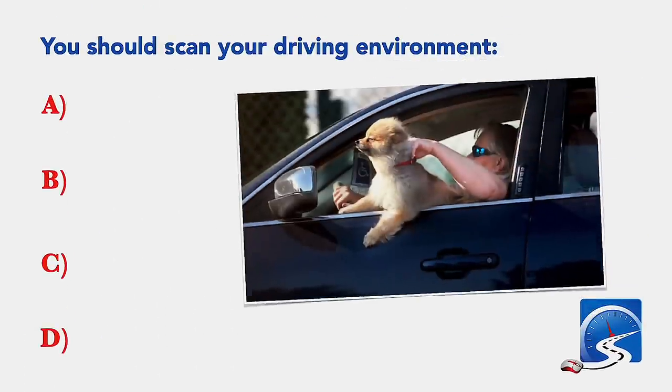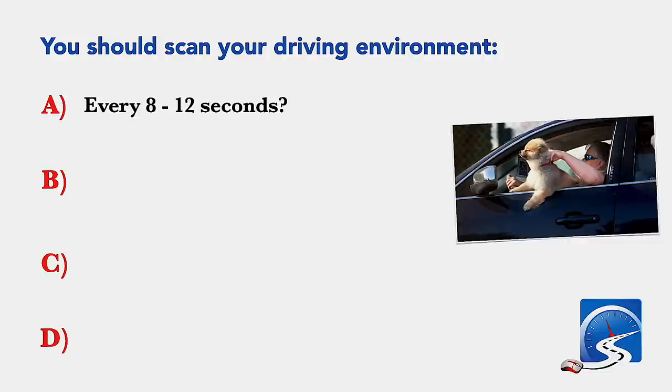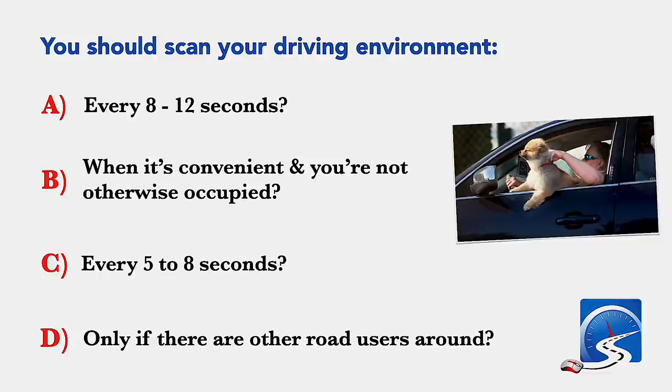You should scan your driving environment every: 8 to 12 seconds; when it's convenient and you're not otherwise occupied; every 5 to 8 seconds; or only if there are other road users around. Correct answer A: every 8 to 12 seconds.